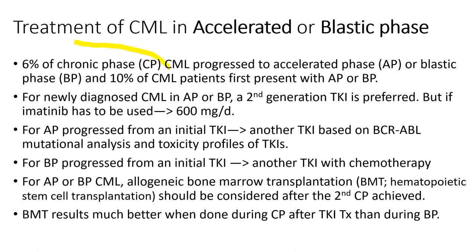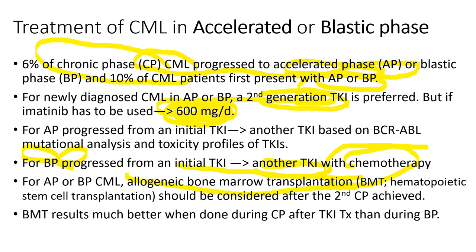About 6% of chronic-phase CML patients eventually progress to a more aggressive accelerated or blastic phase, requiring second-generation TKIs or even higher-dose imatinib. For blastic crisis, chemotherapy is added on top of TKI therapy. Eventually, allogeneic bone marrow transplantation should be considered.